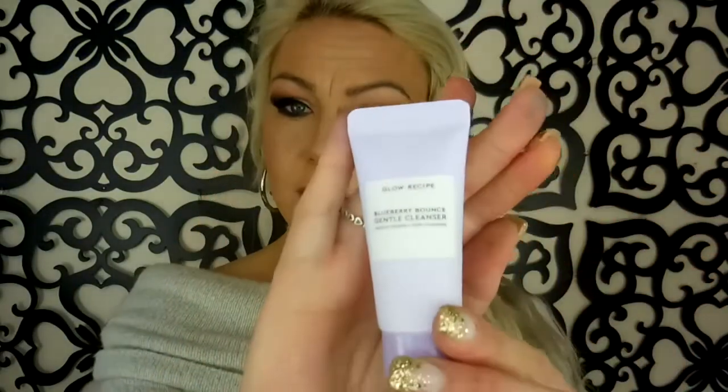Glow Recipe! I almost bought this at Sephora yesterday. This is a Blueberry Bounce Gentle Cleanser. It says: Gentle 3-in-1 Makeup Eraser, Cleanser, and Mask that hydrates without stripping. Glow Recipe is supposed to be like... well, I have used their stuff before and they are the bomb. That smells nice — I would never peg that for blueberry, but that's fine. There is a card in here; it's called Clean Slate. I like that for January.